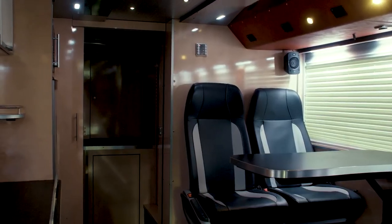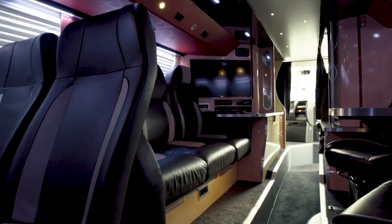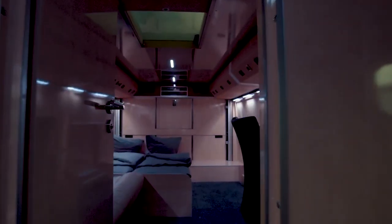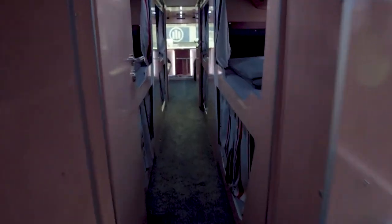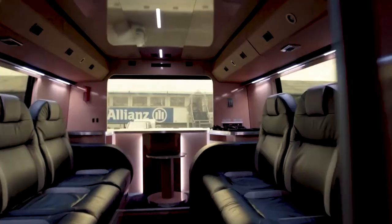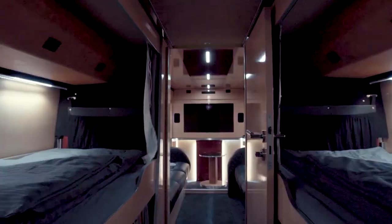The interior is equally impressive and elegantly designed. The main level features a cozy living area with comfortable seating, a dining area, and a fully equipped kitchen. Ascending to the upper level, you'll find the luxurious bedroom suites. The master suite offers a tranquil escape with a comfortable king-size bed, a spacious wardrobe, and a private bathroom, with an additional bedroom suite for guests. This massive RV can easily accommodate 16 passengers with its multiple configuration options.